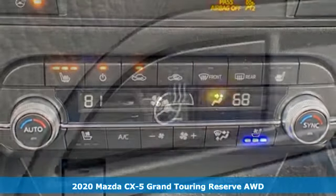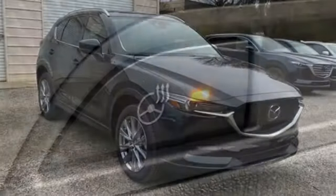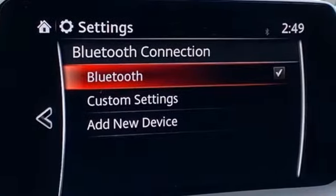Features include automatic transmission, heated and ventilated leather sports seats, streaming audio, auto-dimming rear-view mirror, dual-zone climate control, and power heated mirrors.